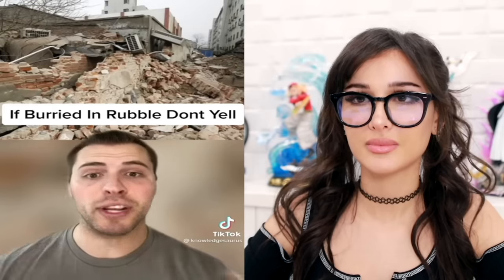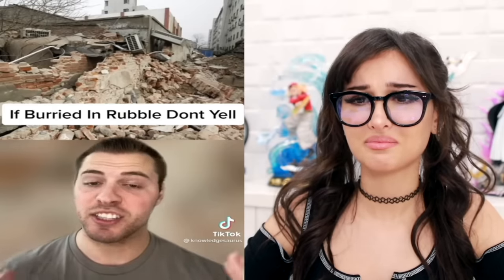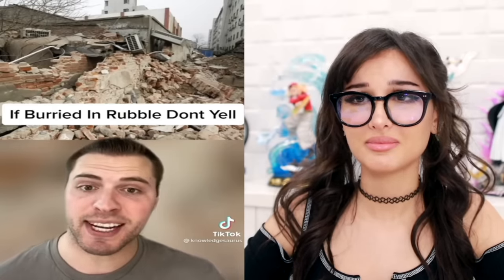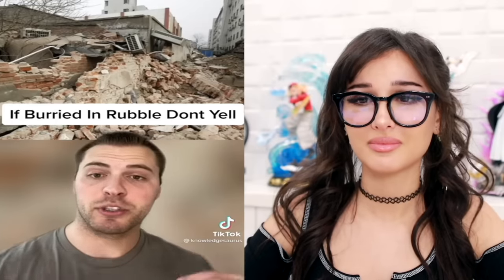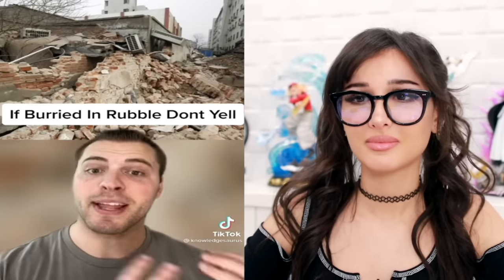That's how most people die. Find yourself buried in rubble and can't get out - don't yell, you'll end up just wasting energy and losing your voice. What you should do is grab something and start tapping in intervals of three. Humans are great at noticing patterns and the rescuers will start to move towards that, and once you hear them, then you can start yelling.